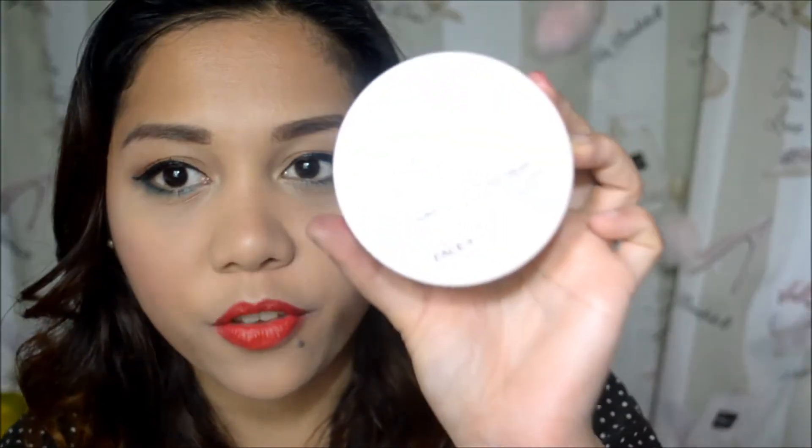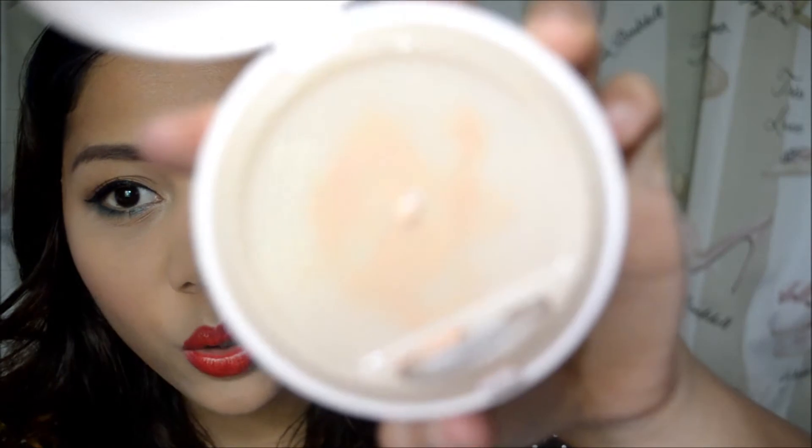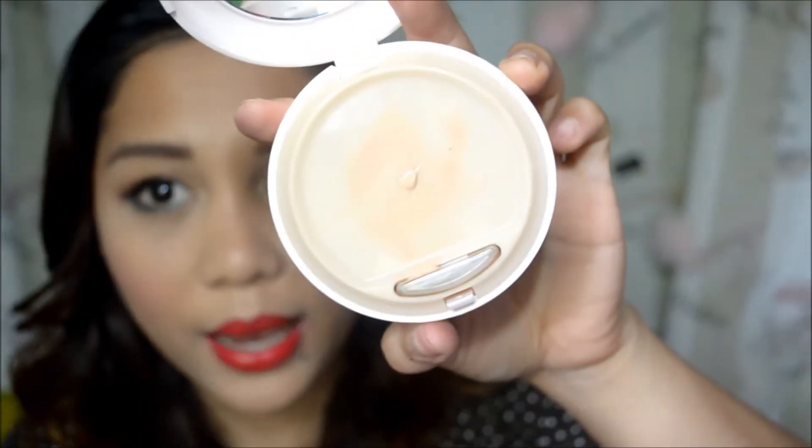Next is the Color Control CC Cream from The Face Shop, and I love this. It's not oily at all — the finish is very matte. At first it's a little lighter on my skin tone, but it does oxidize and match my skin tone after a few minutes. It looks really nice in photographs too. I love, love, love this CC Cream.